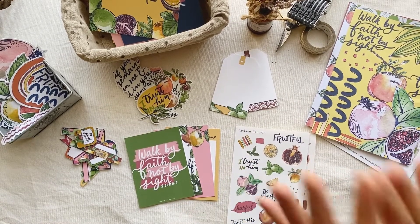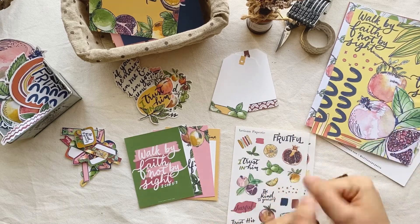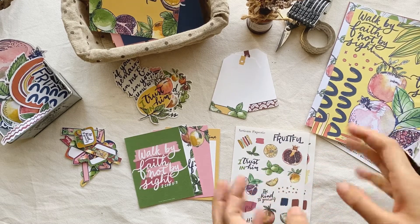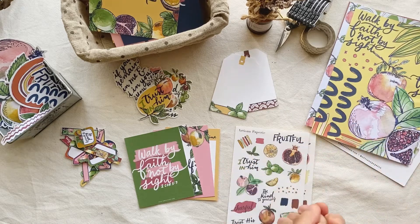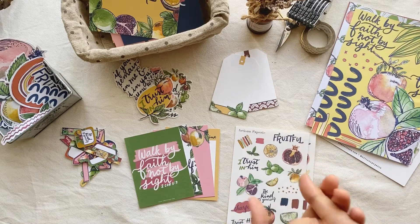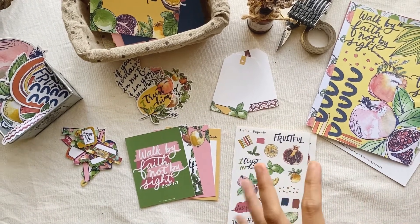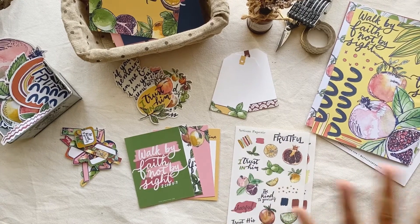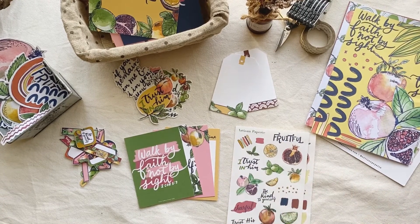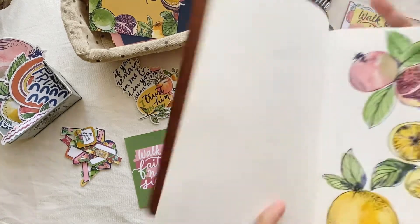This collection is called Fruitful because I kind of did this element back in July during World Watercolor Month. I believe I have a sneak peek or a little bit of this story from my studio vlog, but anyway this is where it all started.